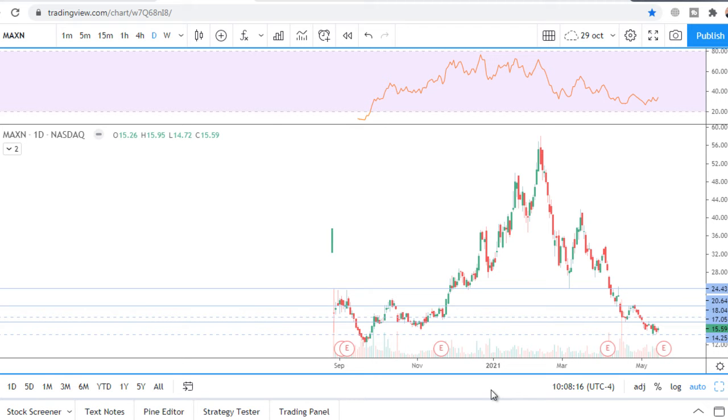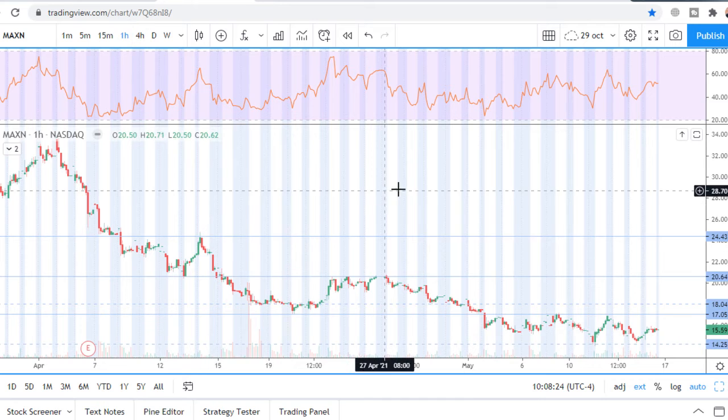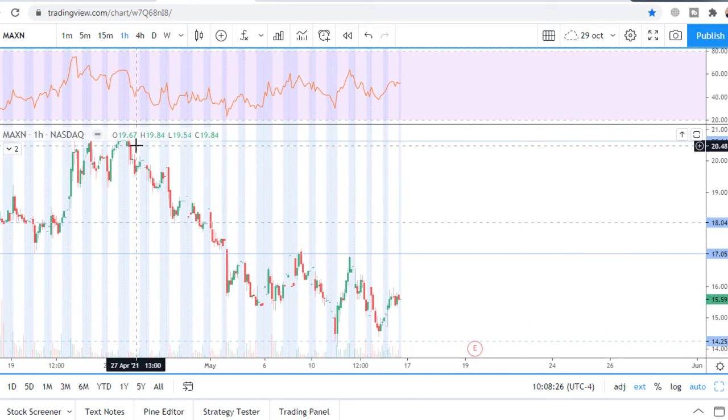This is a fundamentally strong company, and such price action is a safe entry point even for investment. Let's look precisely on the one-hour chart.